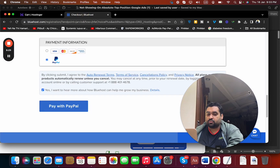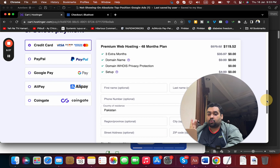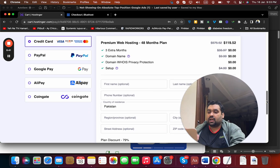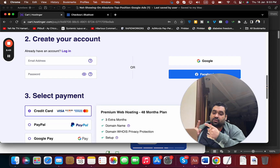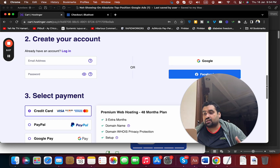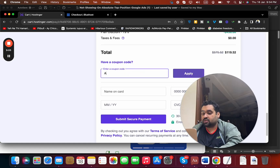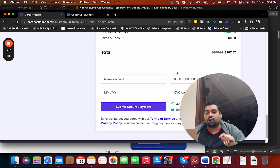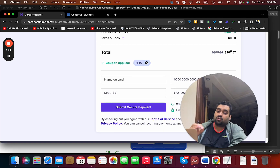For those buying Bluehost, click the link in the description and you can see you're already getting up to 75% off. I personally use Hostinger on my blog alireza.co — I used the Premium plan and now use the Business plan, and it's been very good. For Hostinger, use the coupon codes found in the description along with a special discount link to get further discounts on top of already-discounted prices. There's also a coupon code 'H110' which gives an additional discount.